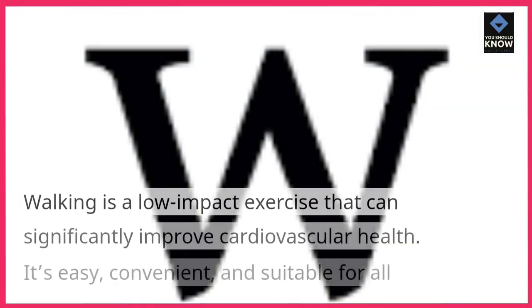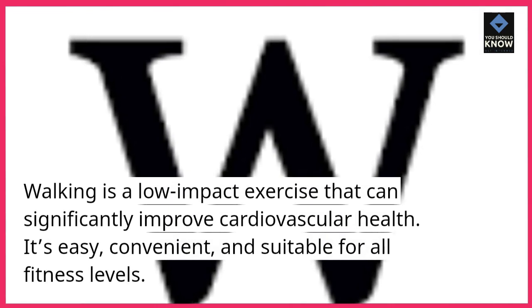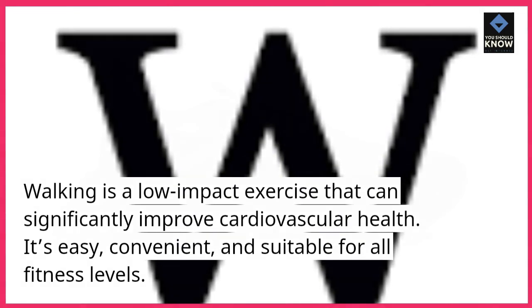1. Walking. Walking is a low-impact exercise that can significantly improve cardiovascular health. It's easy, convenient, and suitable for all fitness levels.